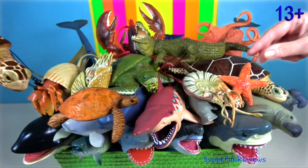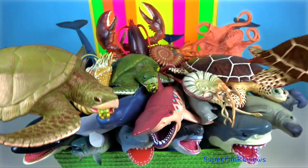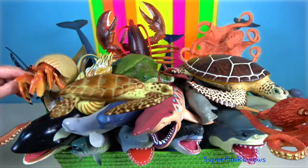Hey guys, it's Kerri. I'm looking at some amazing sea animals today. Let me know what your favourite sea animal is.